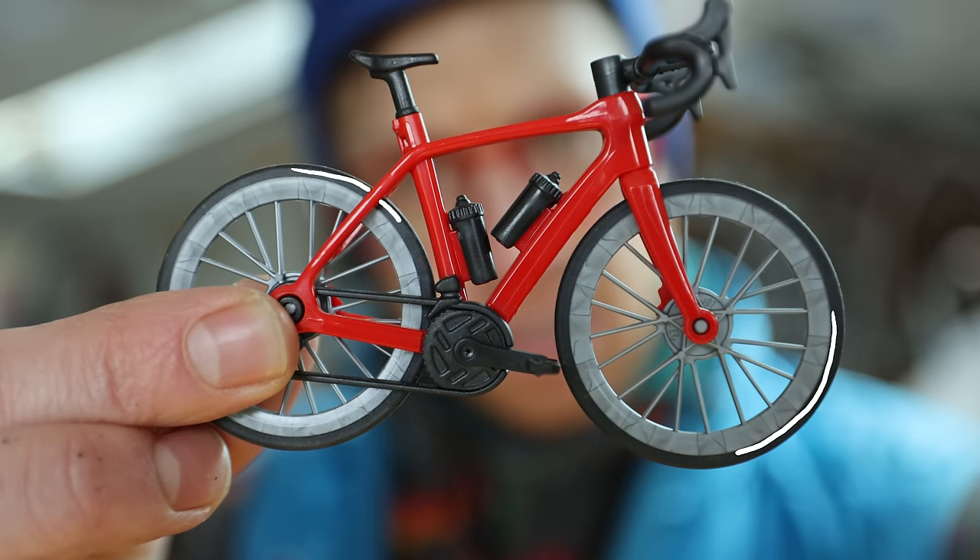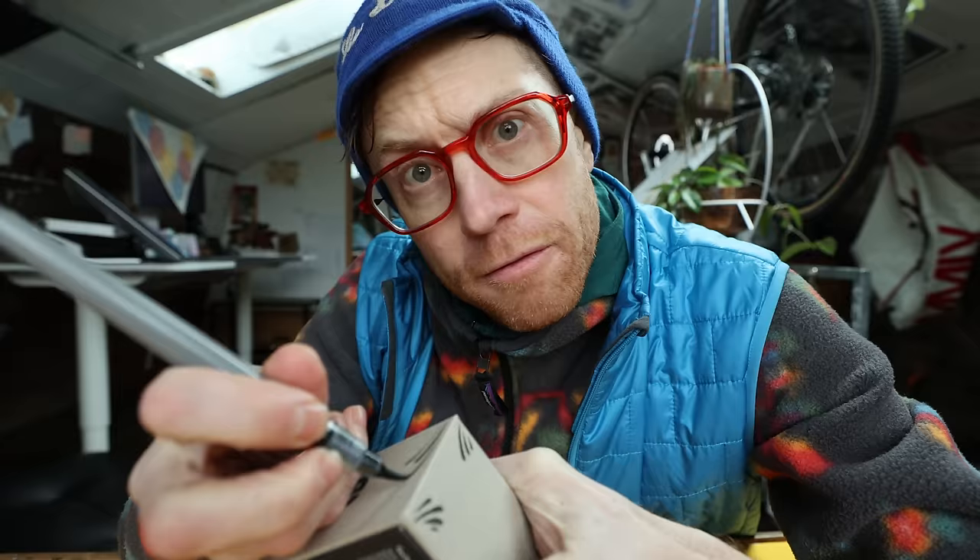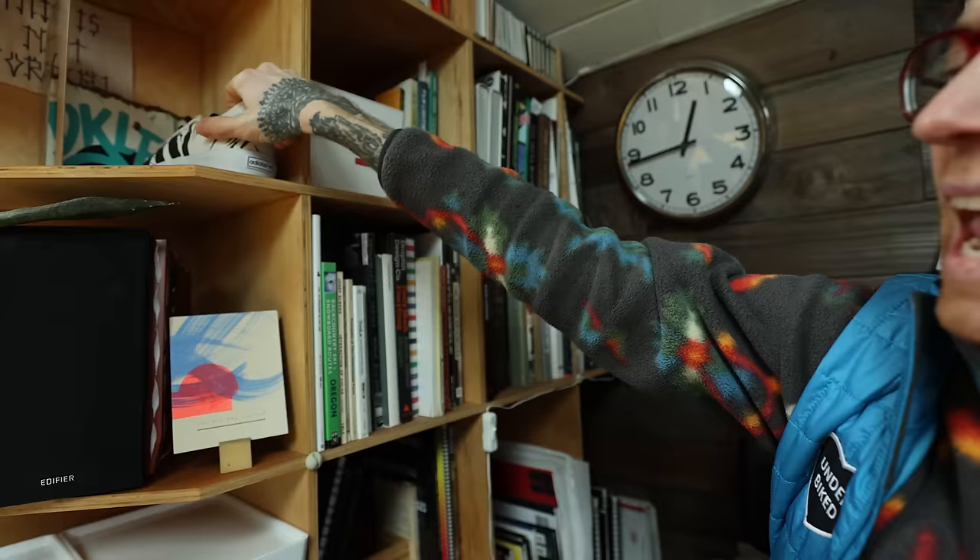For cyclists, the bicycle is the ultimate tool for freedom. For the maker, the studio is a sacred space. So today I'm gonna take you on a journey through my personal cycling world, where each bike tells a tale, and every corner reveals a hidden chapter of my journey as a professional maker and dedicated cyclist.